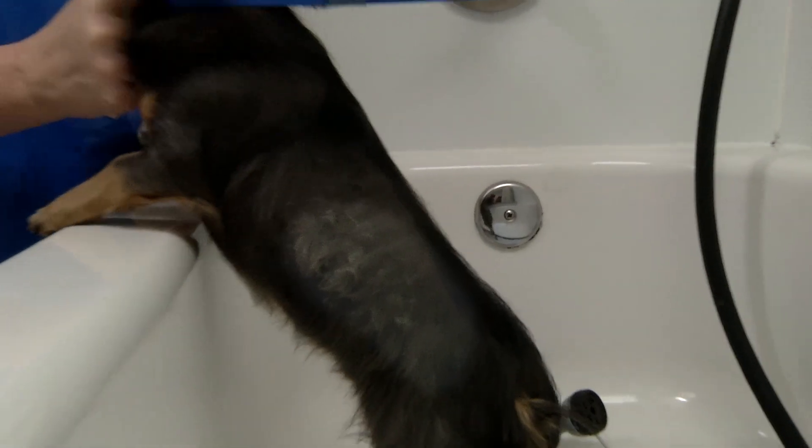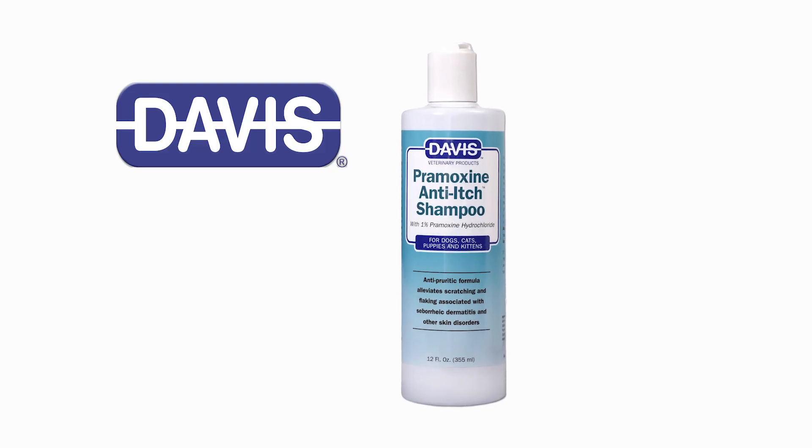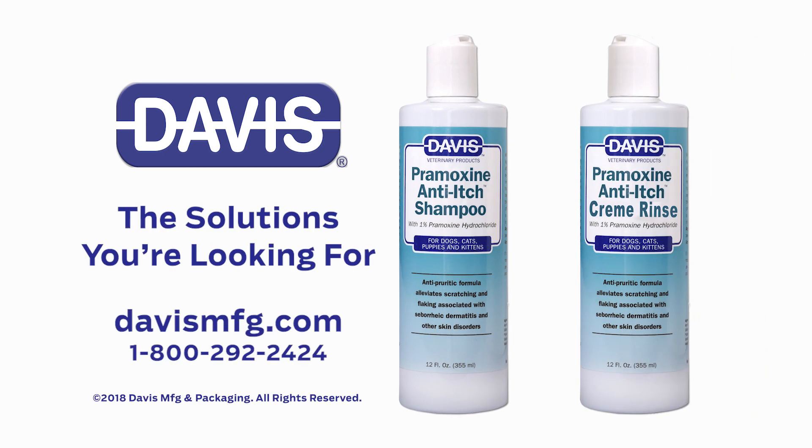If your pet has dry, itchy, flaky skin, Davis Promoxene Anti-itch Shampoo and Cream Rinse can be the solutions you're looking for.